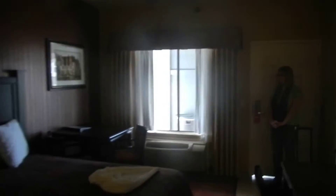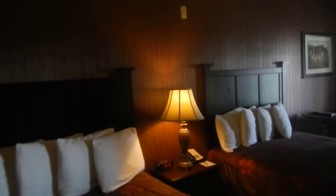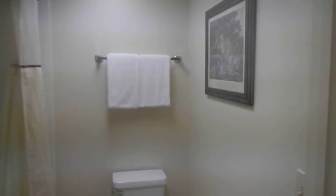There's a flat screen TV and a big size bathroom.